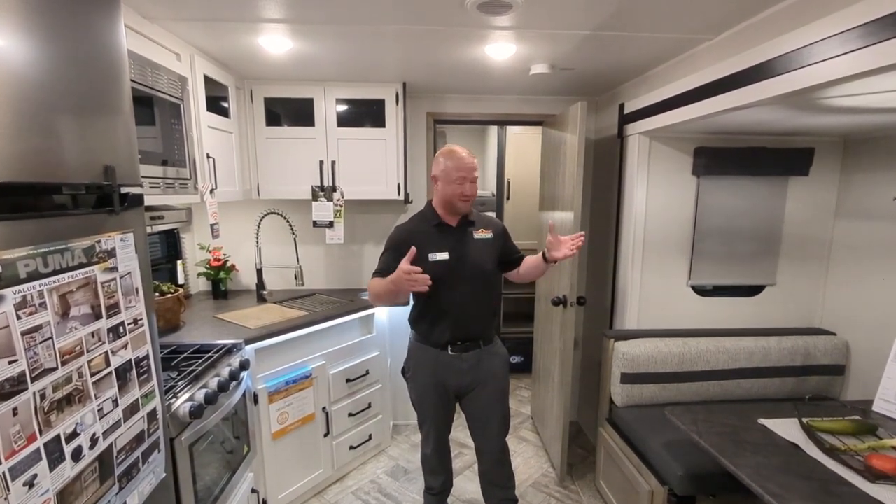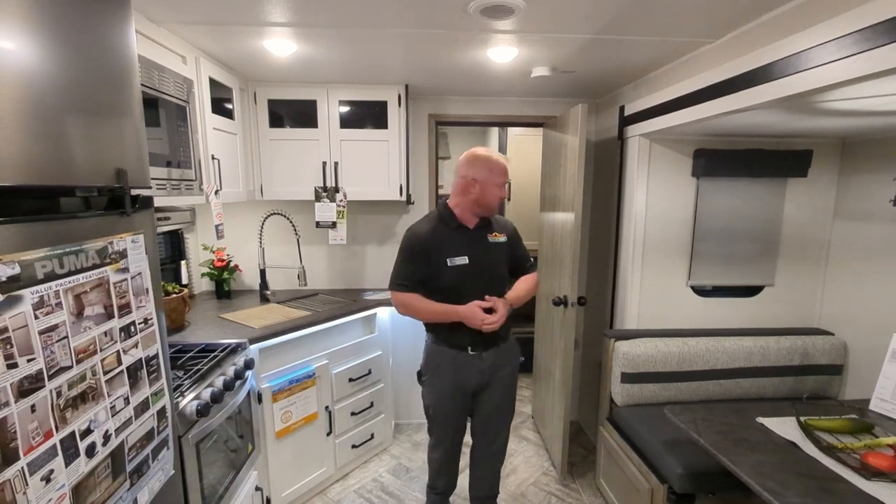Hey guys, it's Jeff Turnipole with Walnut Ridge Walkthrough Wednesday. We are standing in a 2023 28 BHFQ. We do have the lowest prices in the nation on our Pumas currently. So as you can see, it's an awesome floor plan.